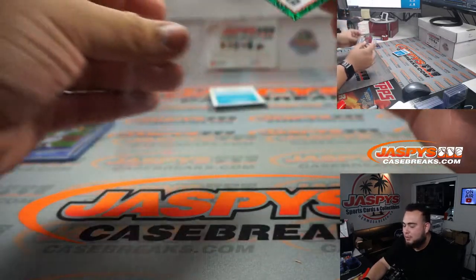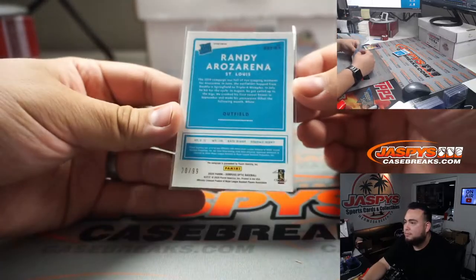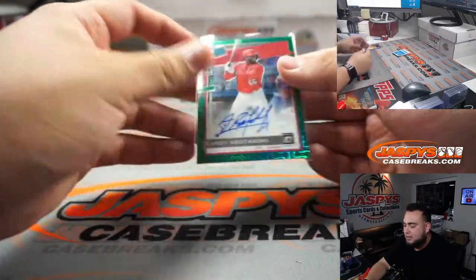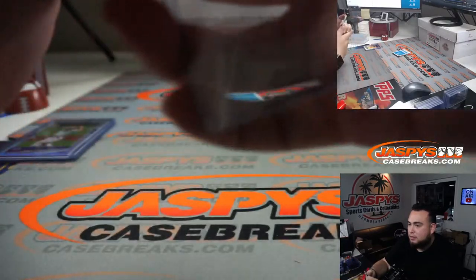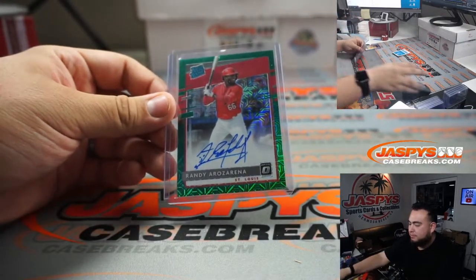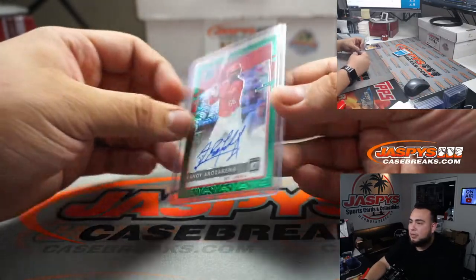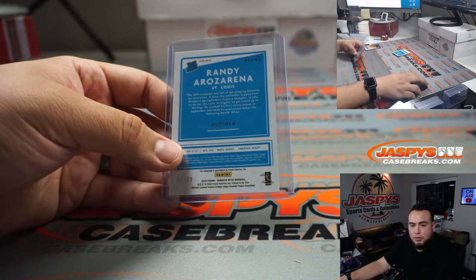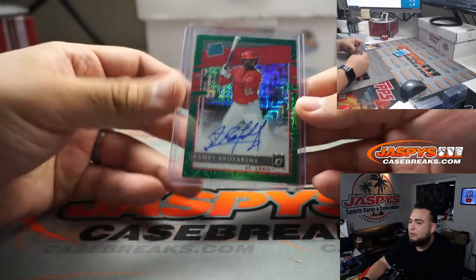Randy Arozarena — and I love these blue mojos, or sorry, green mojos. 20 out of 99, St. Louis Cardinals edition. Randy Arozarena. So of course St. Louis — Detroit was the last one. Rich gets a little Randy Arozarena.